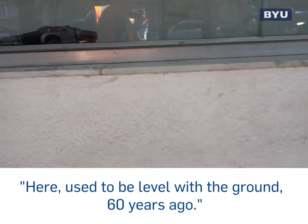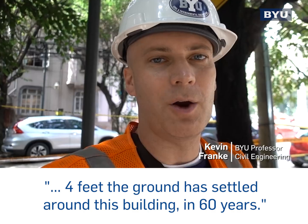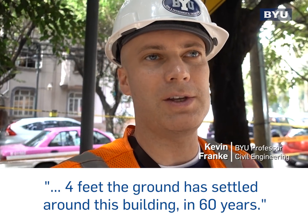Here, it used to be level with the ground 60 years ago. Four feet — the ground has settled around this building in 60 years.